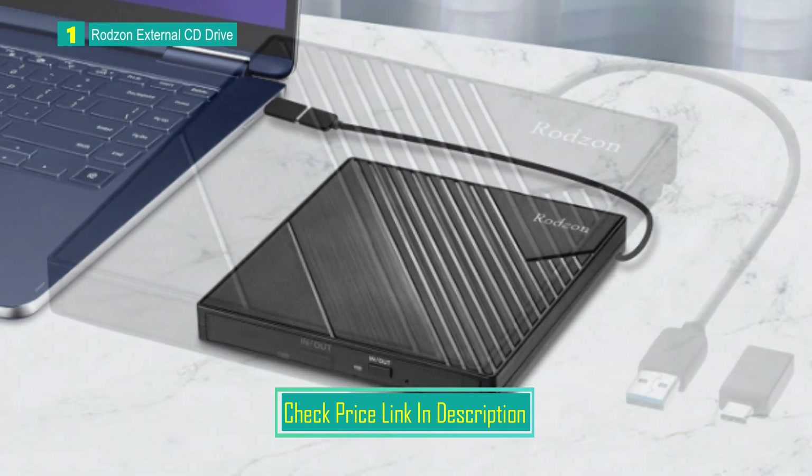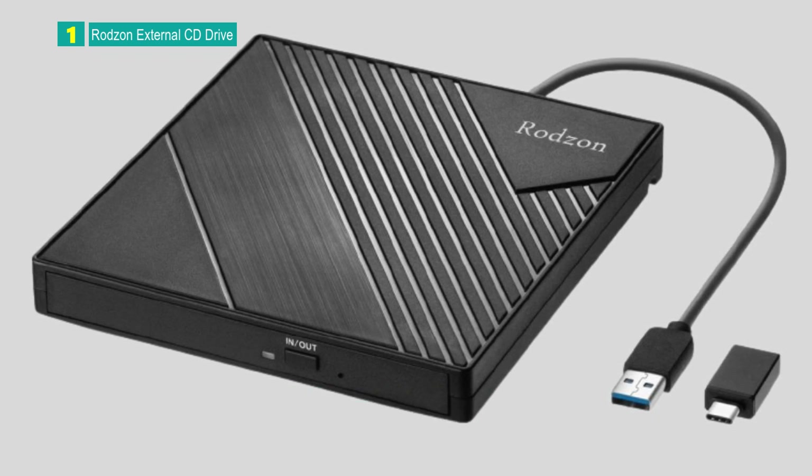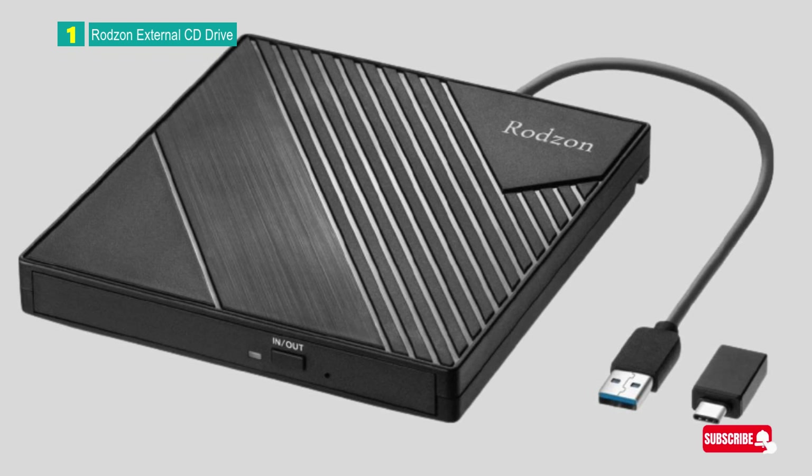The Rods on External CD Drive stands out for its simplicity, high-speed performance, and compatibility across various operating systems, making it a popular choice for users seeking a reliable external optical drive.